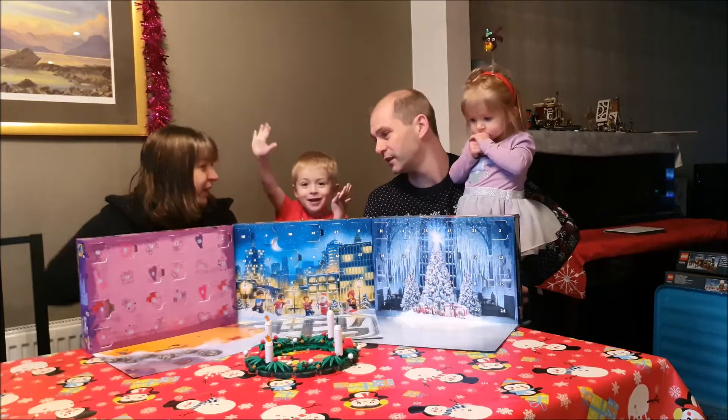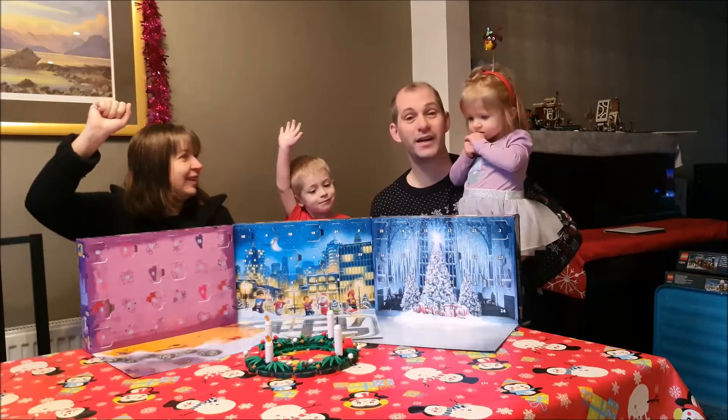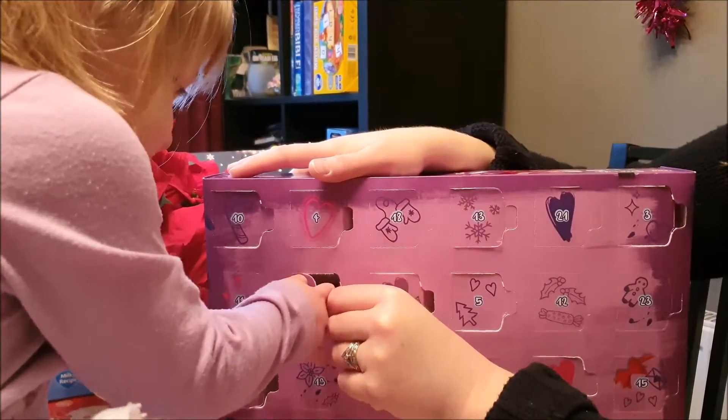Who's going first? Me! Me! Okay, that's two versus one, so Friends comes first. Let's get into them! Let's get into it! Yay!